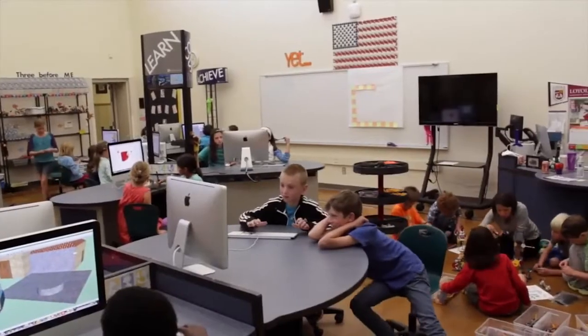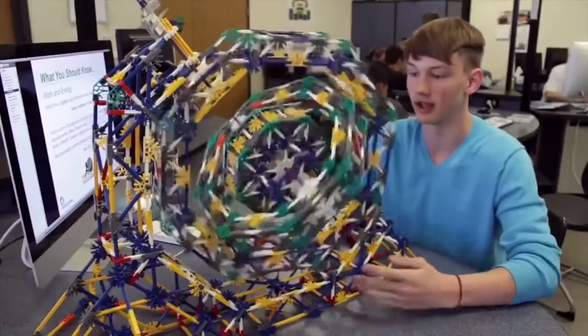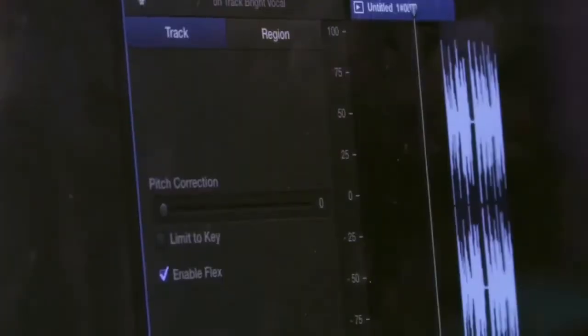The fact that it's student-centered is fantastic. It allows for kids that need some kinesthetic pieces to be able to build, move, and fix things. And it also allows kids that are more techie to use some of the software engagement.